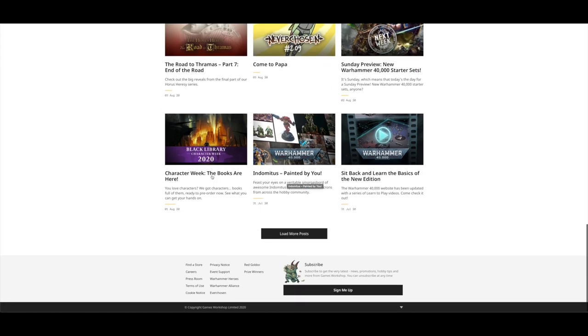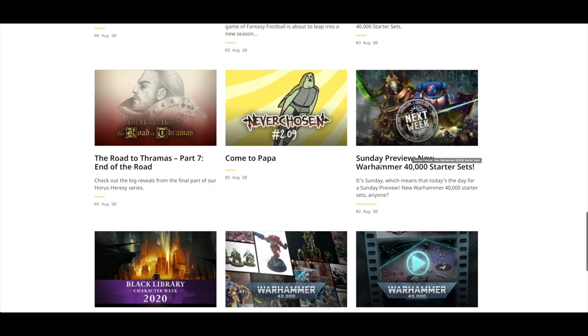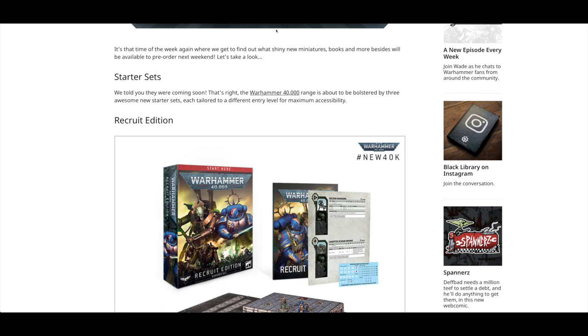There was a little look at the Black Library Character Week and the Sunday preview. This weekend we've got the new starter sets dropping. There are three of them.